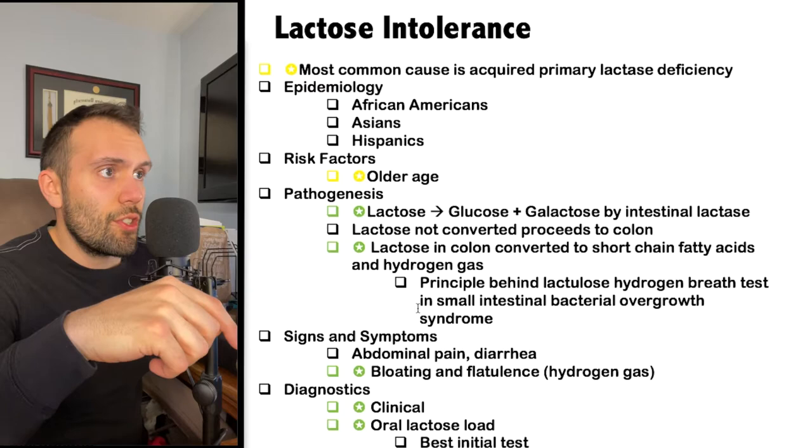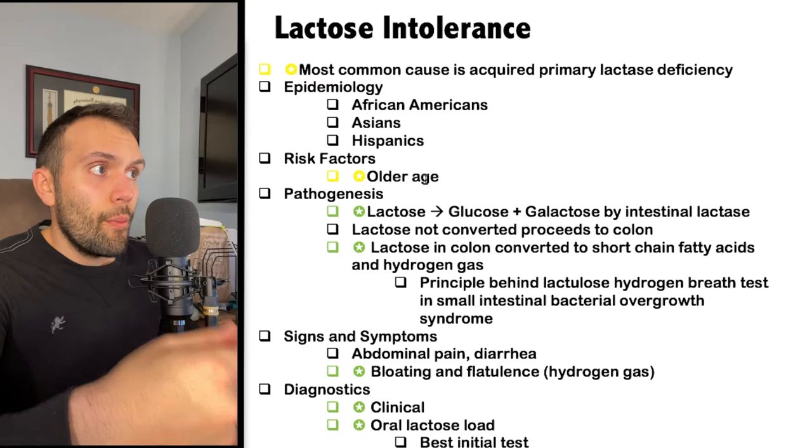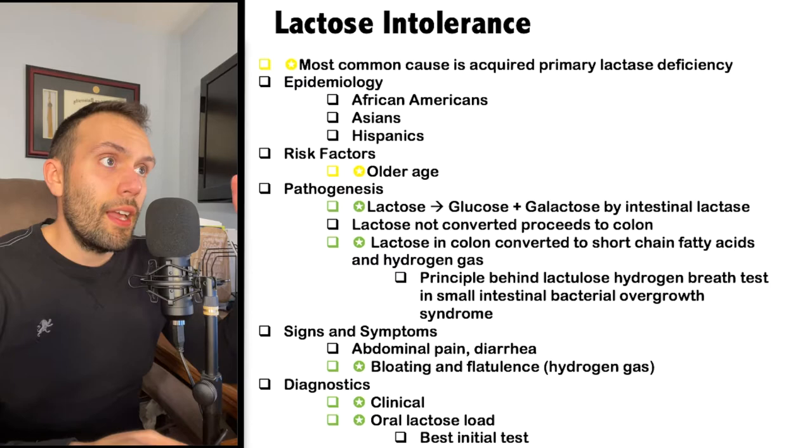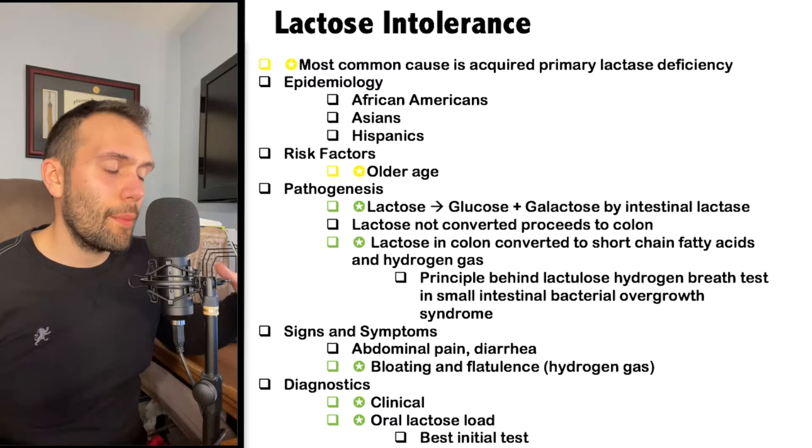Risk factors include older age — as people get older, they're at higher risk of this acquired deficiency of the lactase enzyme. This is important because it distinguishes lactose intolerance from milk protein allergy: in infants we think milk protein allergy, whereas in older adults presenting with bloating and abdominal distension we think lactose intolerance.